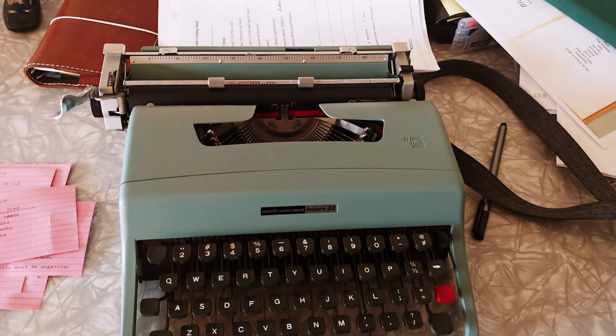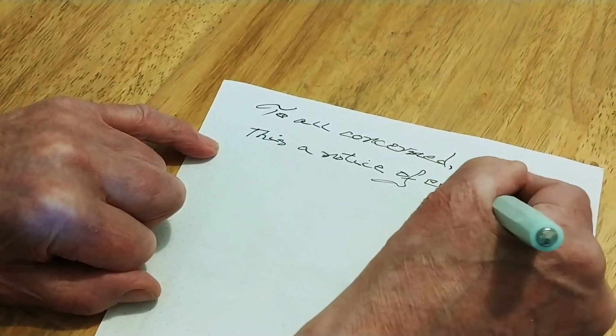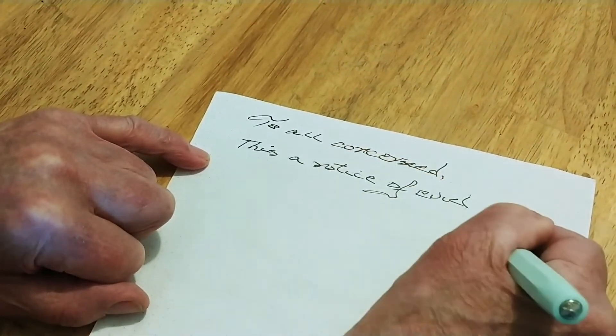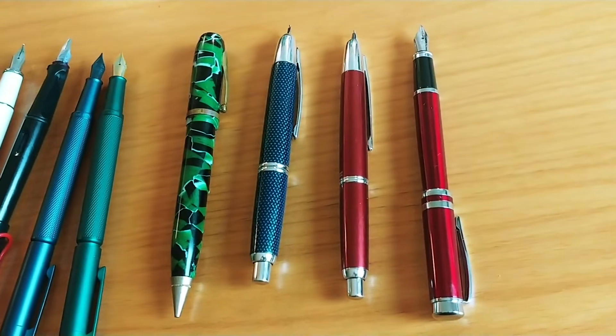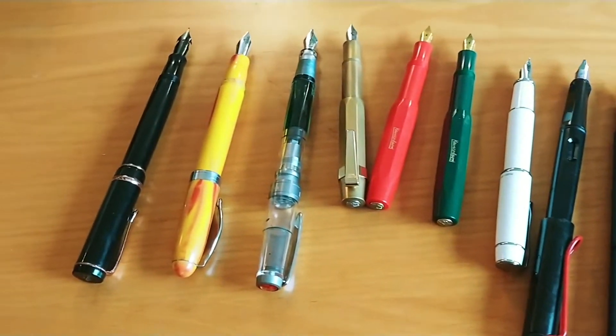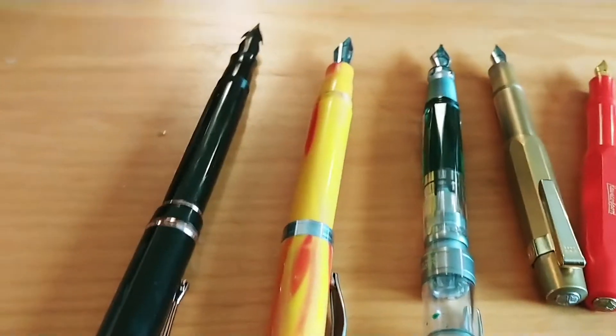I also collect typewriters, but we're not talking about that right now. I inherited my love of fountain pens from my father. I have more pens than he does. As you can see, I have quite a few pens that I've collected over the years. I don't have as many as some people do, but it's an okay start.